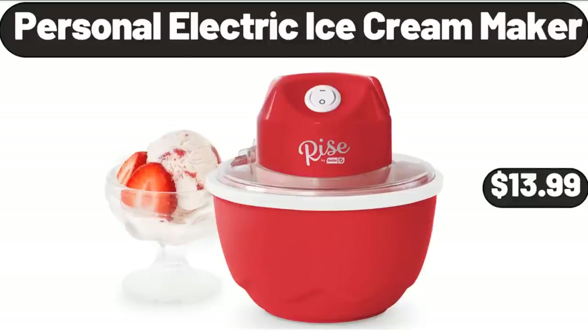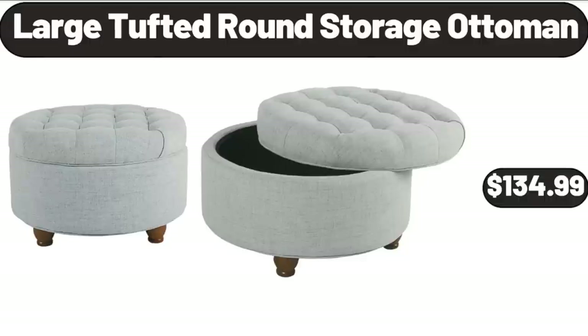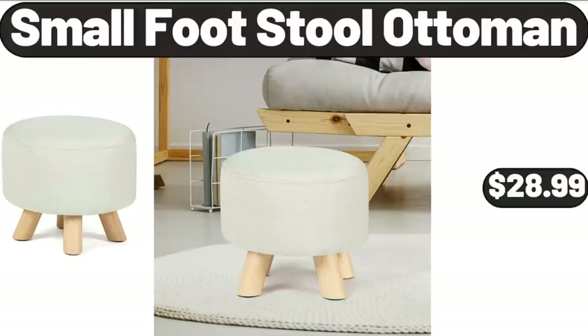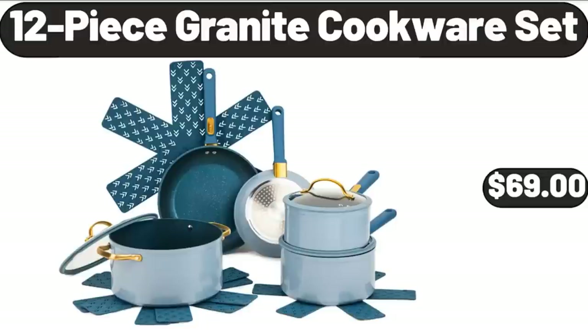Personal Electric Ice Cream Maker, $13.99. Large Tufted Round Storage Ottoman, $134.99. Rectangular Cake Tray, $24.99. Small Footstool Ottoman, $28.99. 12-Piece Granite Cookware Set, $69.